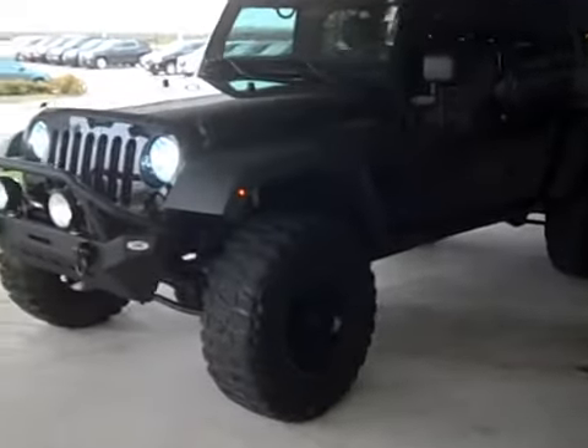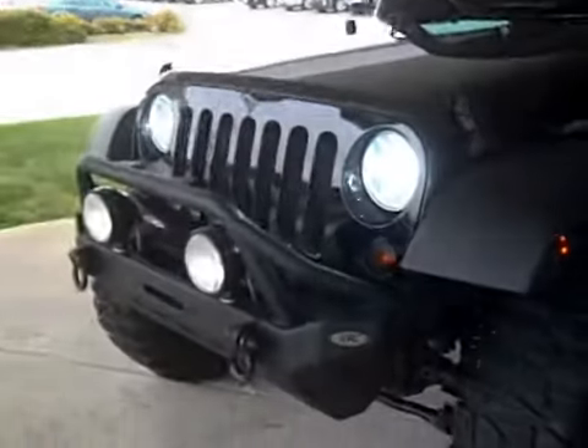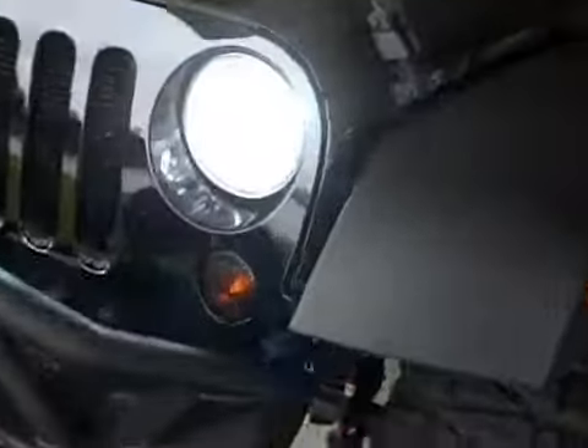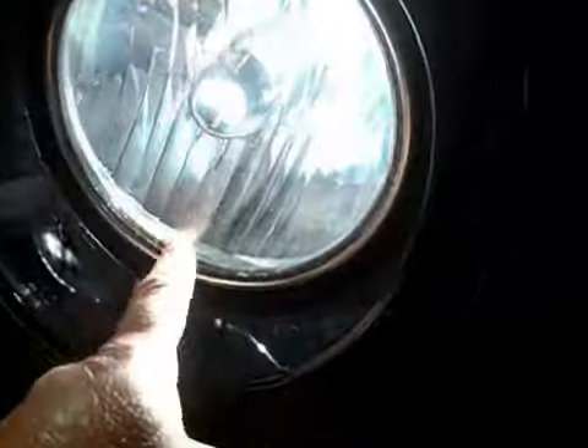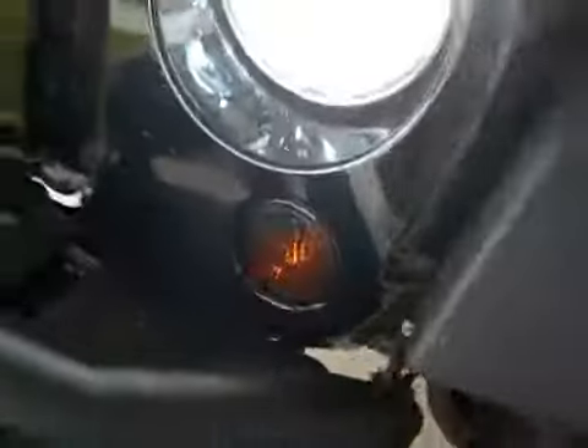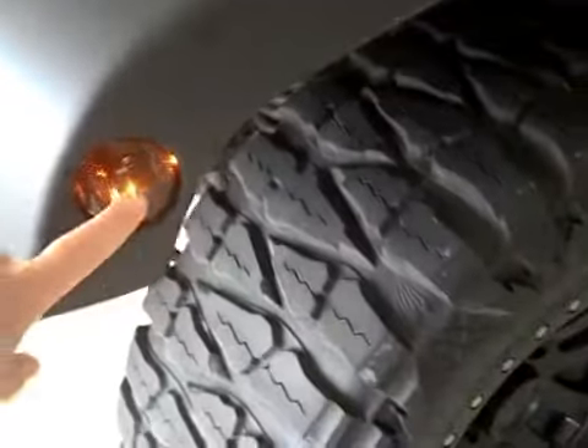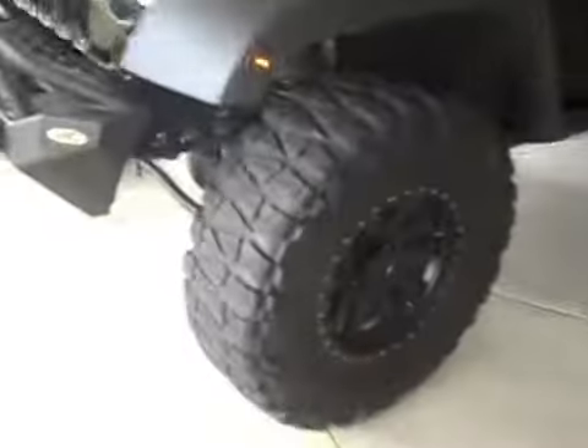It has Smittybilt front and rear ultra-rugged bumpers. You can see it has these ultra-white headlights that look good as well. It also has these little custom blacked out lights beneath it, and these custom fender flares — really aggressive — with little blacked out lights in those as well.